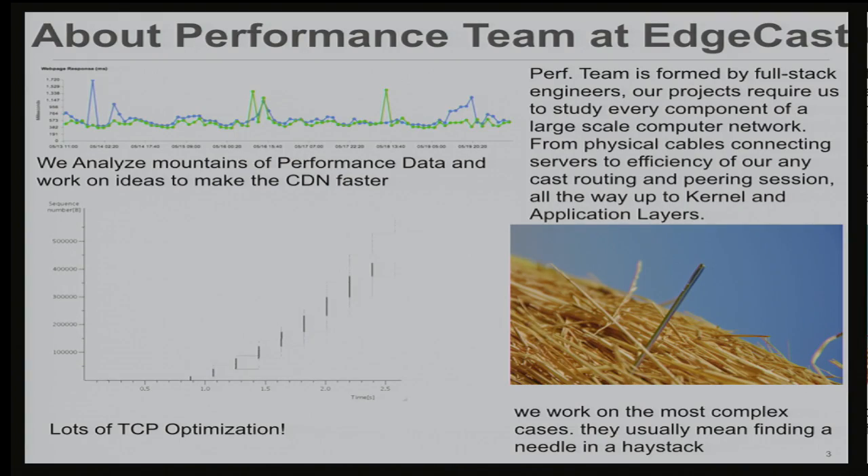Here's what my team does at Edgecast. We're a bunch of full stack engineers that look at mountains of performance data and try to come up with ways to make the CDN faster. Basically we're up against what Einstein predicted — we can't go faster than the speed of light — so we're coming up with different ways to deliver objects faster.